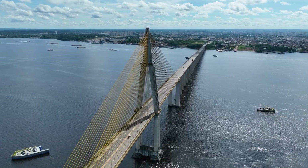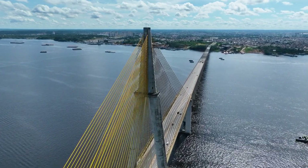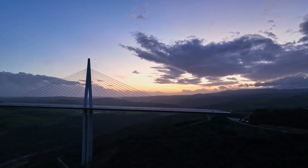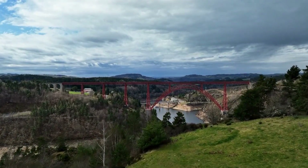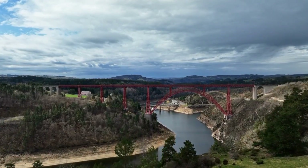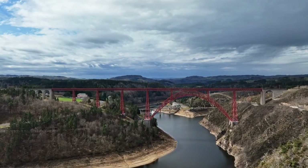A key challenge that the engineers faced while designing this mega-project was to maintain its structural stability against wind load and seismic activity. To overcome this, the Milau Viaduct was designed to allow for a greater degree of flexibility, improving the structure's aerodynamics while also reducing the environment's impact on it. The result is a brilliantly designed viaduct that serves as a key component for vehicular transportation, linking Paris and the Mediterranean coast.